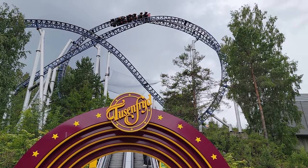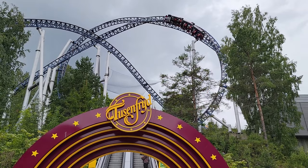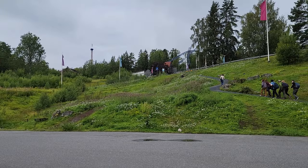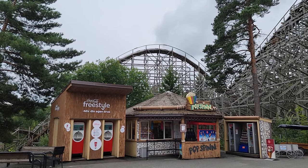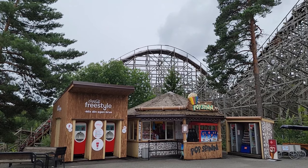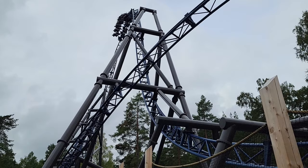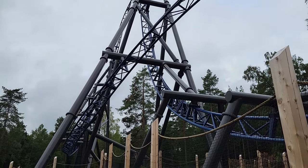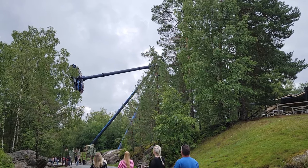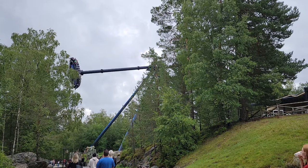Tusenfreid is the premier amusement park in Norway, owned by Parques Reunidos. This park has one of the most unique settings of any theme park — built on a big wooded hill, and many rides use this terrain to their full advantage, offering sudden elevation changes and neat views. With the opening of Storm in 2023, the park now has 8 different roller coasters, along with a unique dark ride and some large flat rides. In this video, I will rank the park's top 10 rides and attractions.